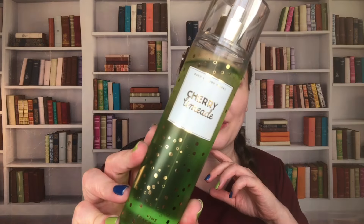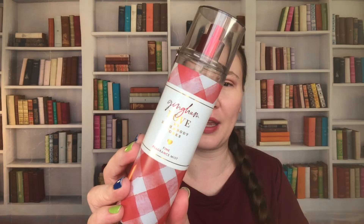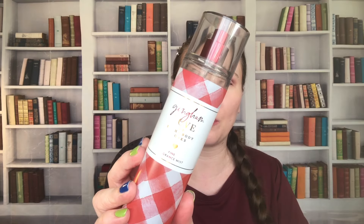Cherry Limeade has Juicy Red Cherries, Candy Lime, and Sparkling Citrus Soda. I don't think everybody loves Cherry Limeade, but it is one of my all-time favorites. We have Gingham Love — this one is okay. It is Sugared Red Berries, Blushing Freesia, and Rosemarine. I think it's the Freesia; I just don't really like Freesia. This one is from 2021, and I need to remember that and not buy any more with Freesia because I never enjoy them.